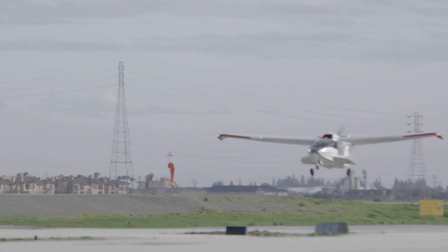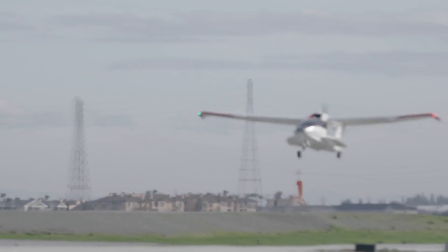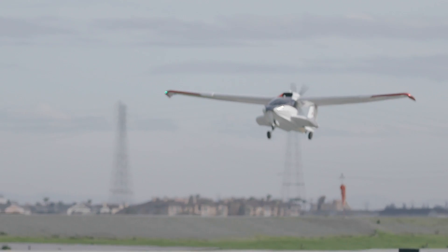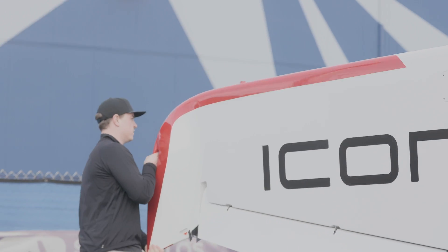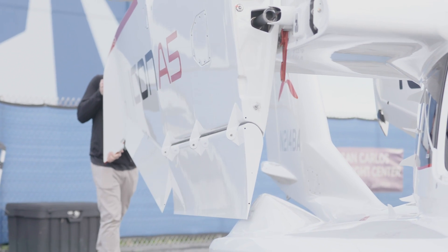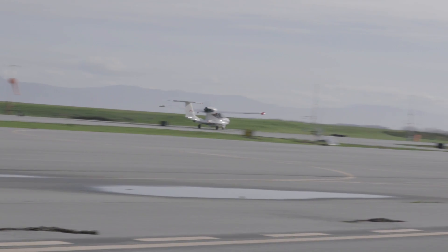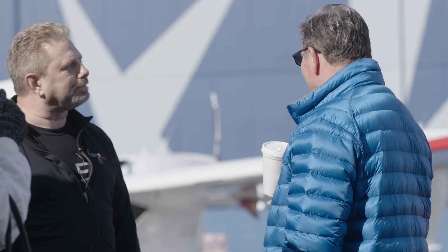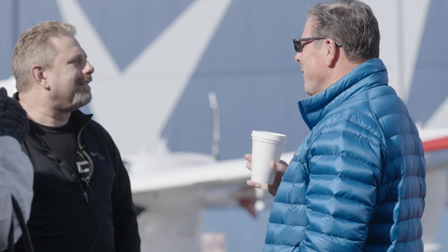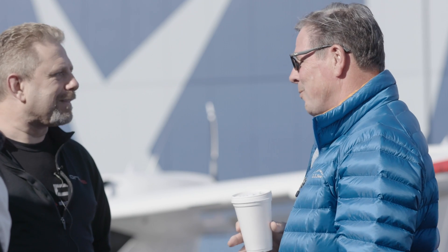All right, here we go. A new feature for adventure that the Icon A5 can deliver — to be able to go places you can't go in traditional aircraft that land at airports, with new and safe technology. It just seems really outstanding. I was really blown away. I knew it would be cool, but the minute we started taxiing, I was like — this is different, this was smooth.